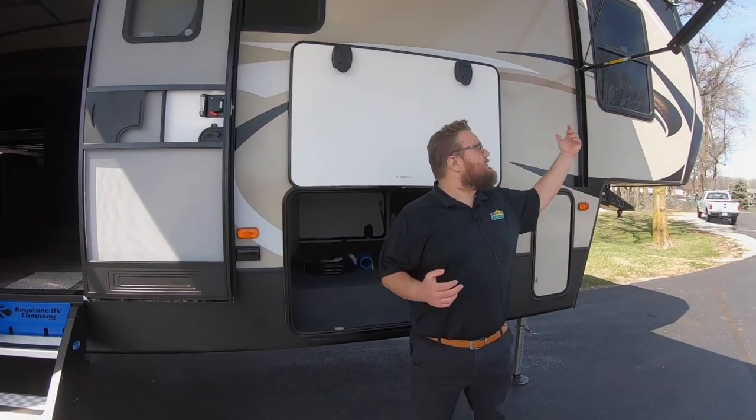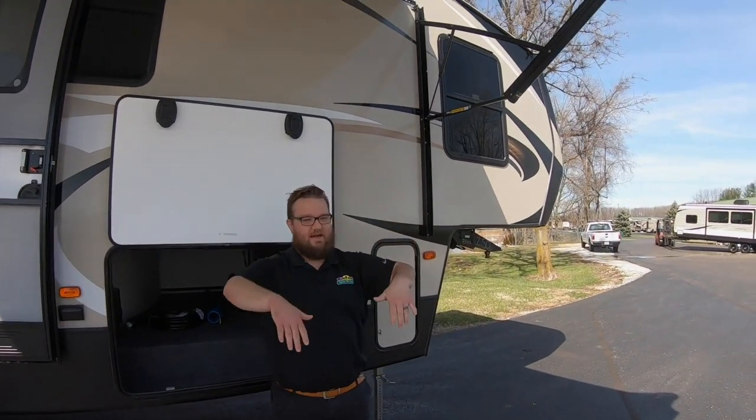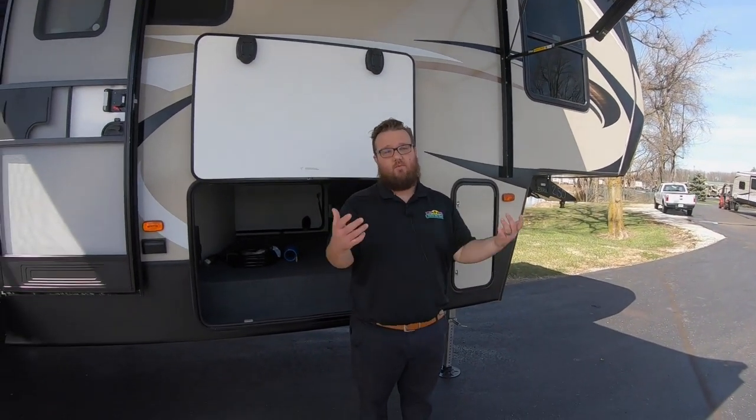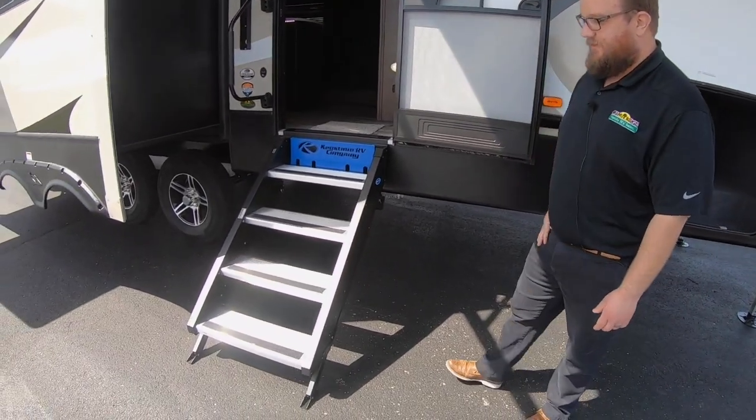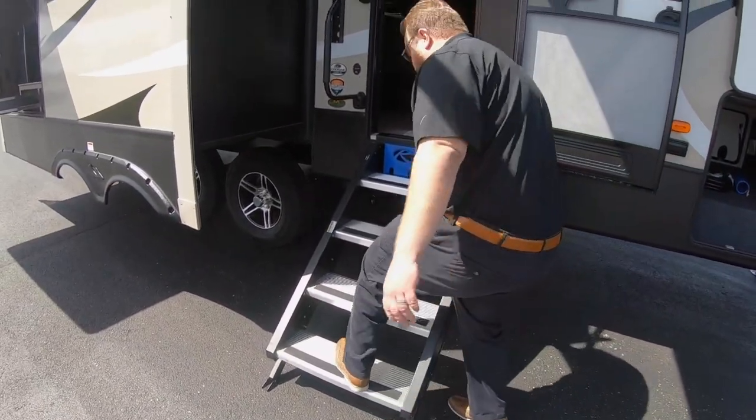Obviously we've got the awning out on this beautiful day. That awning does have tilt on it, so if you pull down on these tensioners you can bring it down as low as you want to give it some tilt for rain runoff or more shade. Cougar just also upgraded to these awesome steps going into the camper.